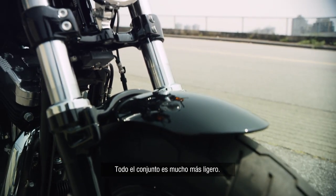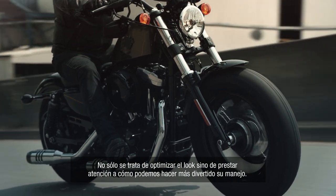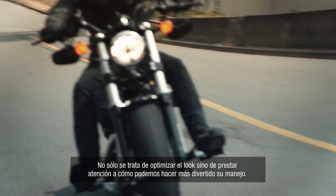The whole assembly is actually lighter than today's. It's not only optimizing the look but also paying attention to how we can make it more fun to ride.